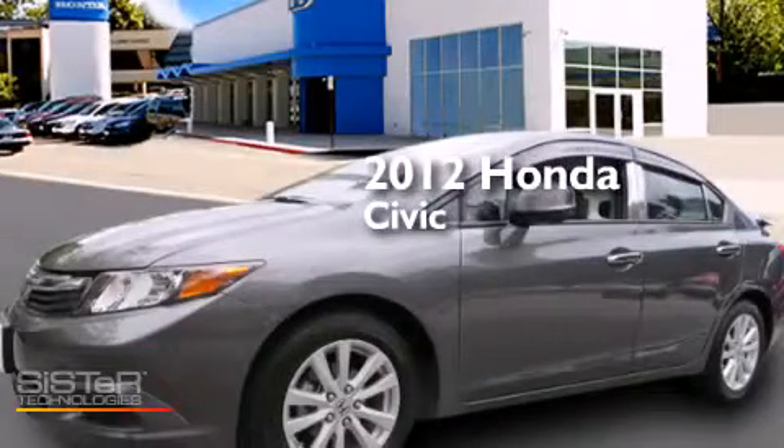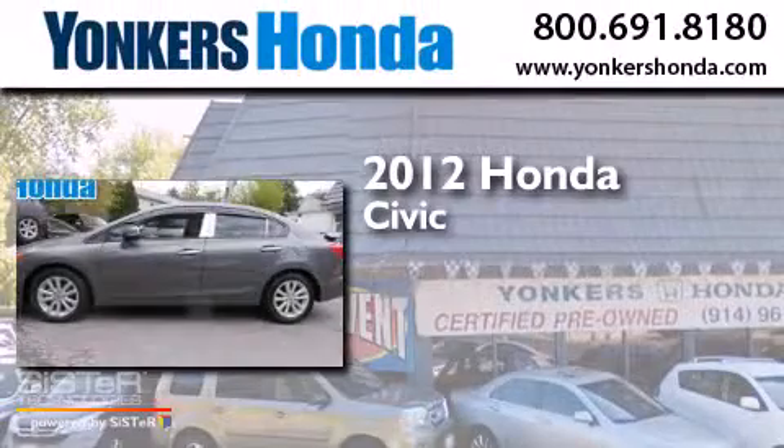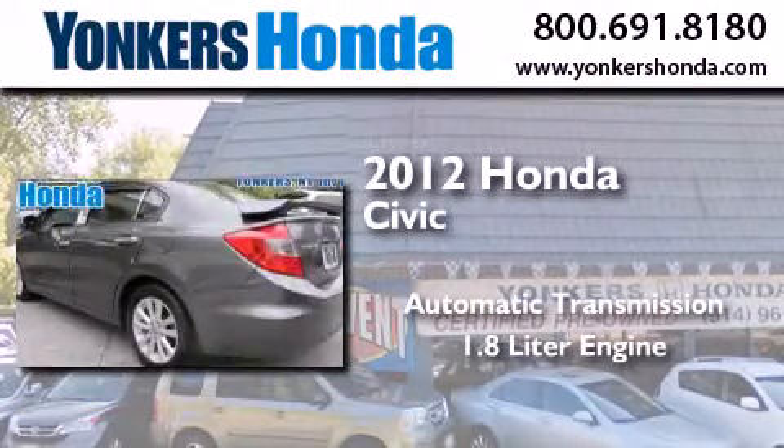This is a certified pre-owned 2012 Honda Civic. This car has an automatic transmission and a 1.8 liter engine.